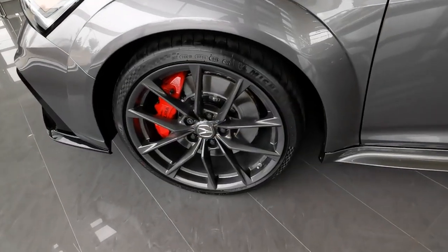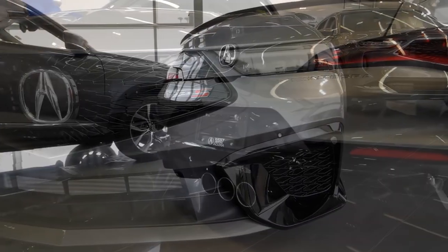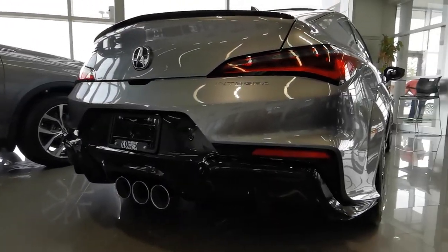Plus, it sports unique Type S wheels, an aggressive front fascia with vented hood, triple exhaust tips, and iconic Type S badging.